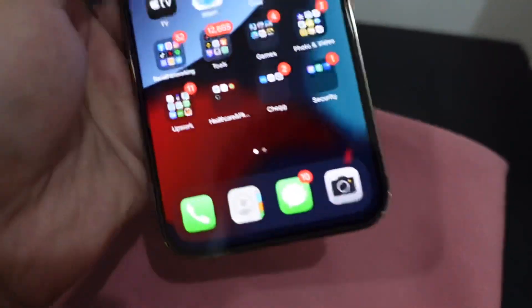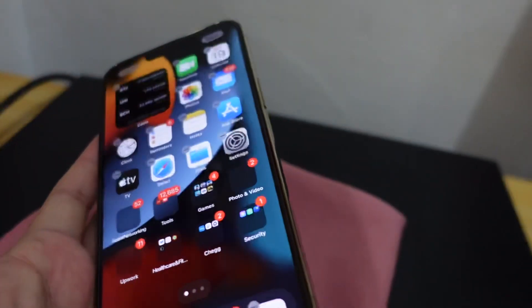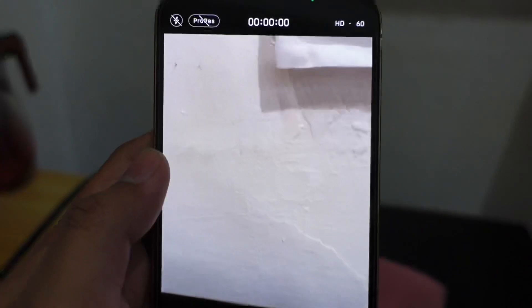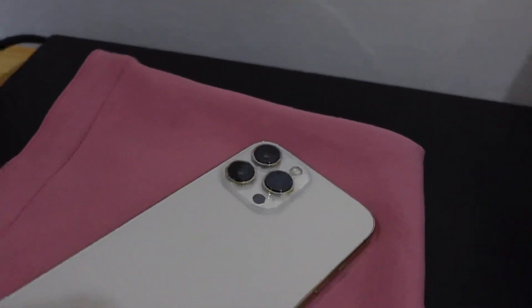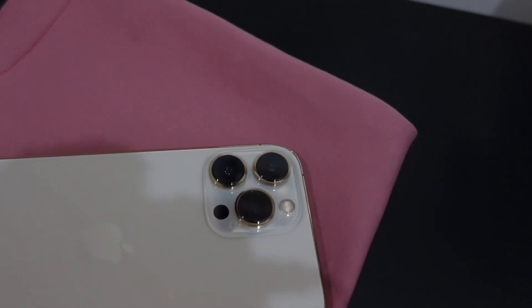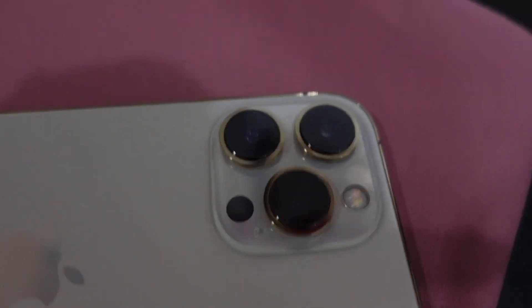Now let's move on to the main camera specs. The main camera has a 12MP f/1.5 26mm lens with dual pixel PDAF and sensor-shift OIS — the sensor-shift OIS moves like a DSLR. The secondary camera is a 12MP f/2.8 77mm telephoto with PDAF, OIS, and 3x optical zoom. The third camera is a 12MP f/1.8 13mm 120-degree ultra-wide with PDAF sensor.